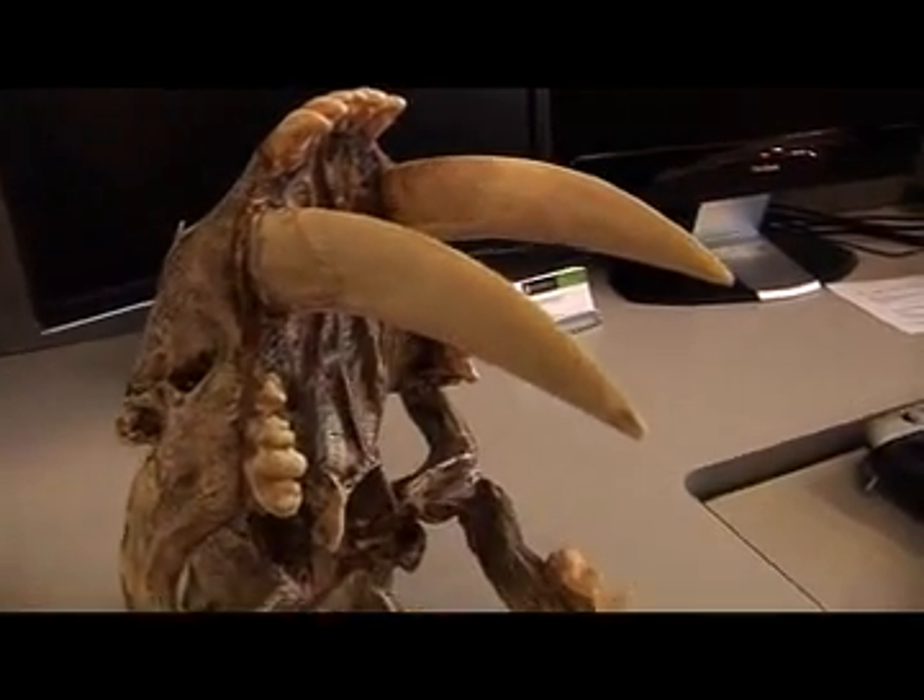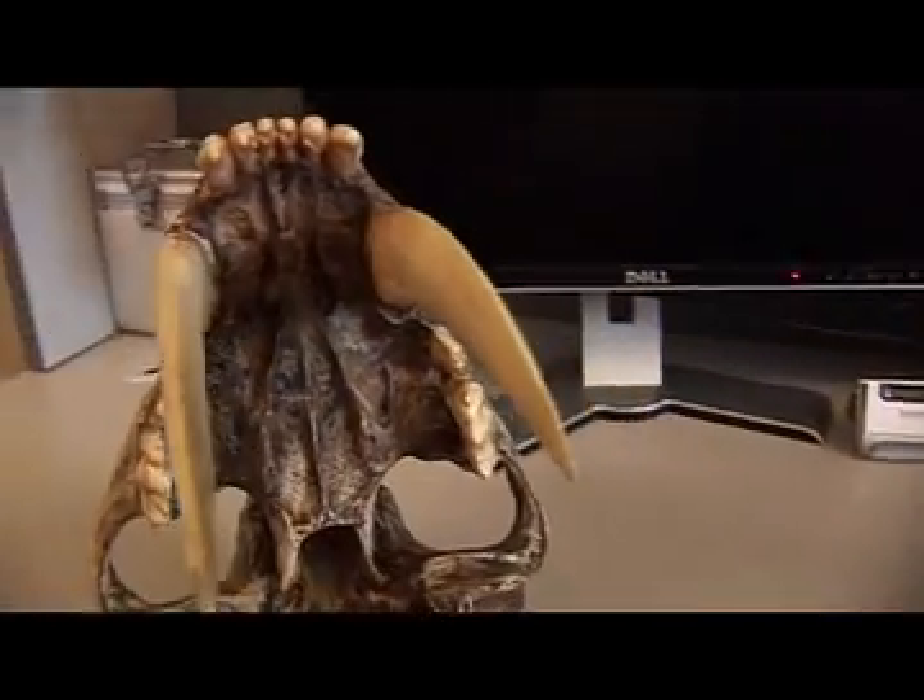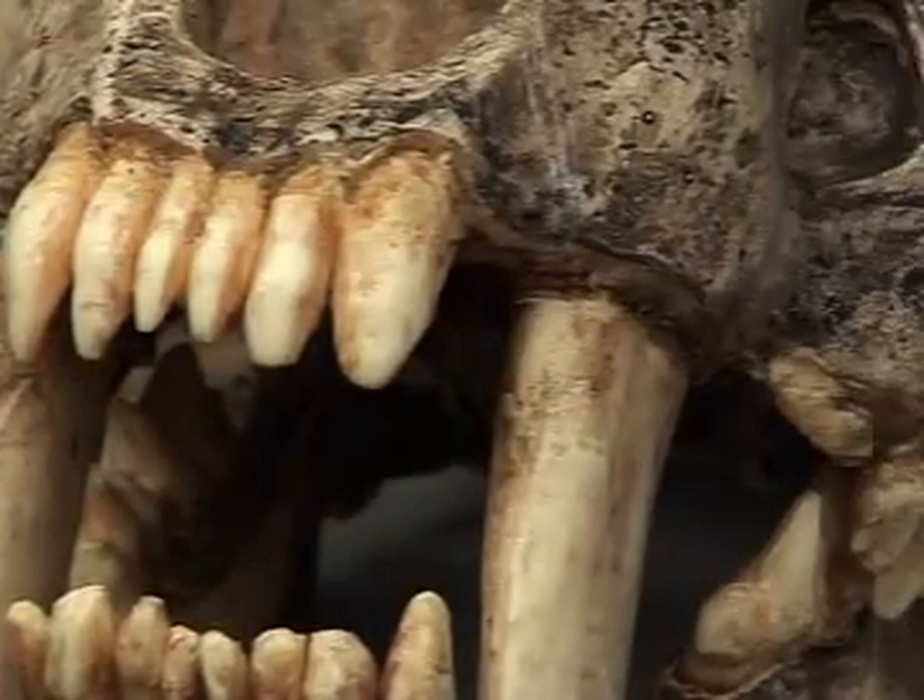For well over 150 years now, there's been debate — sometimes quite heated — over the killing technique and the feeding behaviours of this animal here, which is Smilodon fatalis, popularly known as the sabre-tooth tiger.